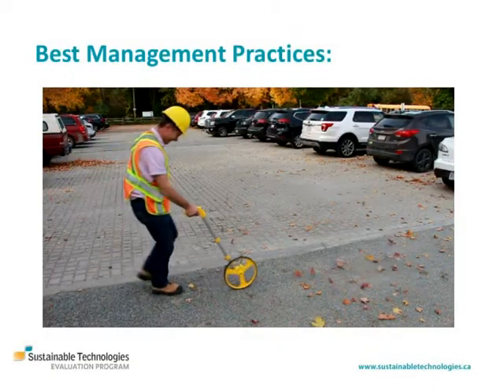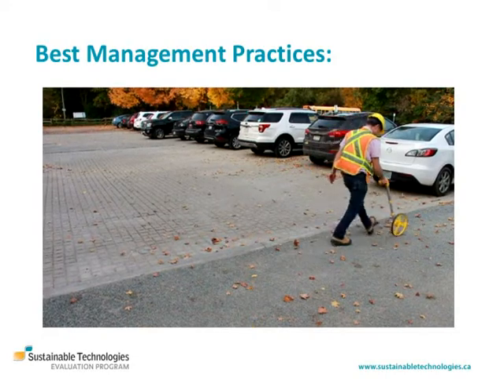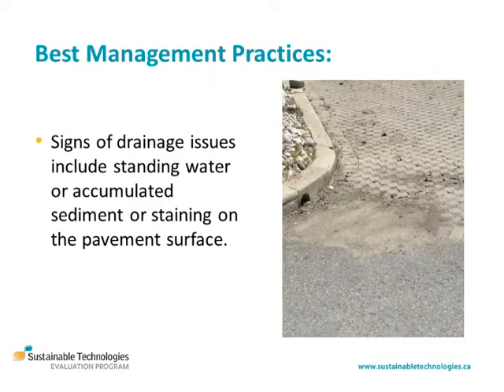To ensure that no changes have been made to the size of the practice, it's good to check the dimensions of the permeable pavement area using a measuring wheel. A sure sign of drainage issues is standing water on the surface of a permeable pavement, or visual evidence of frequent ponding, such as accumulated sediment or staining on the pavement surface.